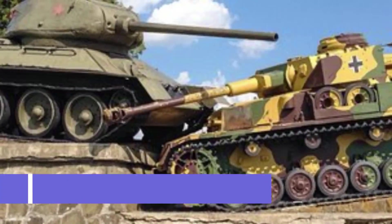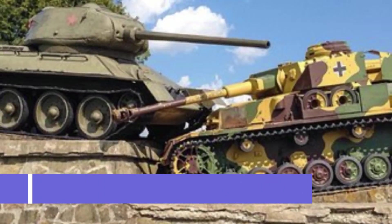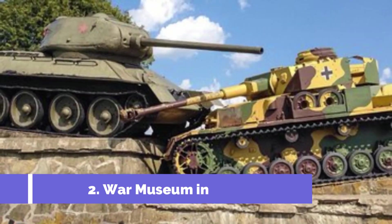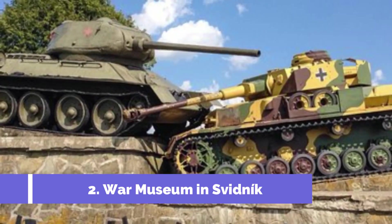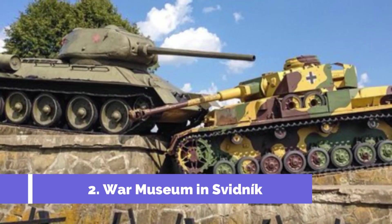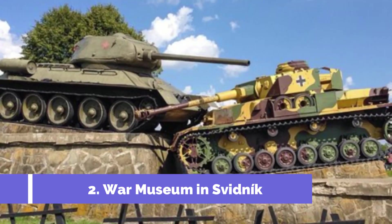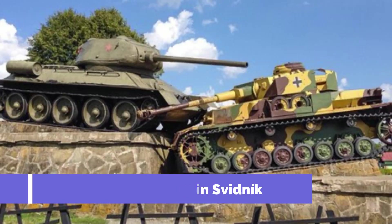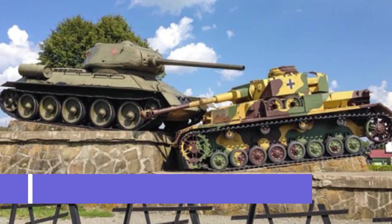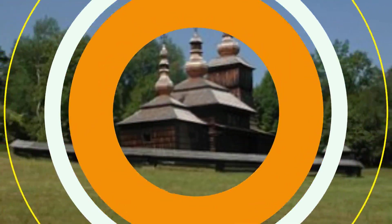Number 2: War Museum in Svidnik. Located in the northeastern part of Slovakia, the War Museum in Svidnik is a renowned historical and cultural attraction. The museum houses a comprehensive collection of artifacts, exhibits, and documents related to the tumultuous history of the region. Visitors can explore various thematic displays, including military weaponry, uniforms, photographs, and personal belongings of soldiers and civilians involved in the resistance movement.